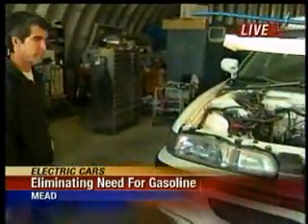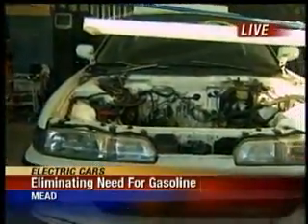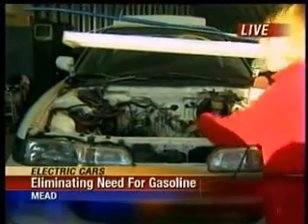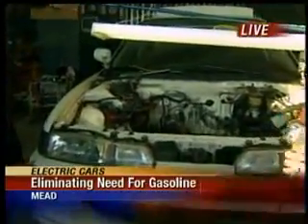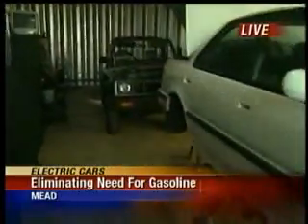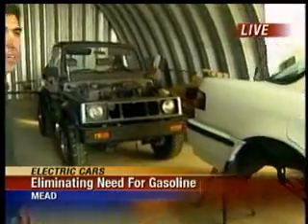This was the model car we were looking at, and they are transforming two other cars. This Acura Integra is just the shell — they've taken everything out and are going to put batteries in there. Behind it, they're transforming a four-wheel drive vehicle, a 1987 Suzuki Samurai. It will also have about a 40-mile range, four-wheel drive, and you can take the top down and go to the beach or pull it behind your RV.